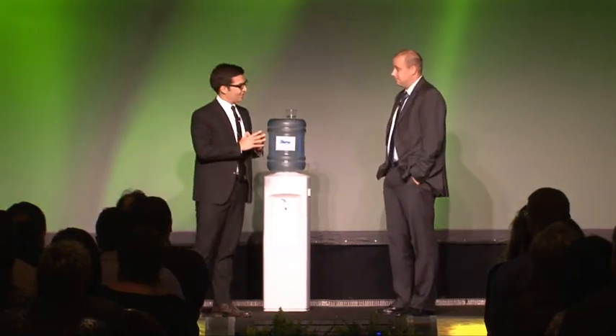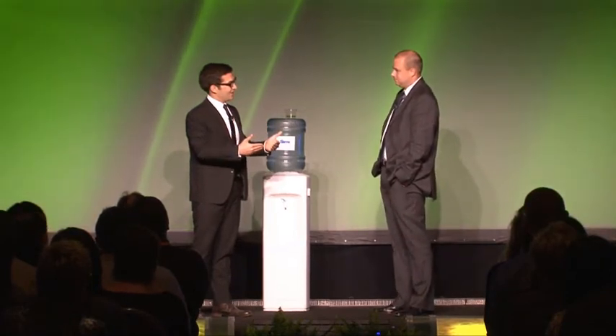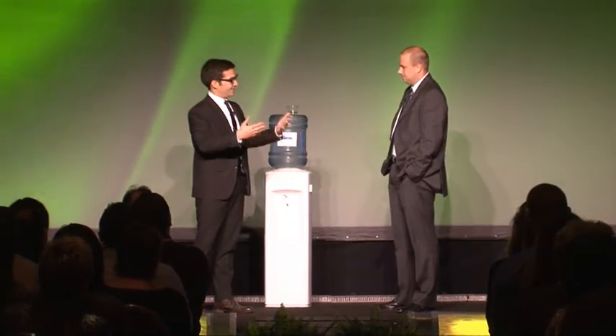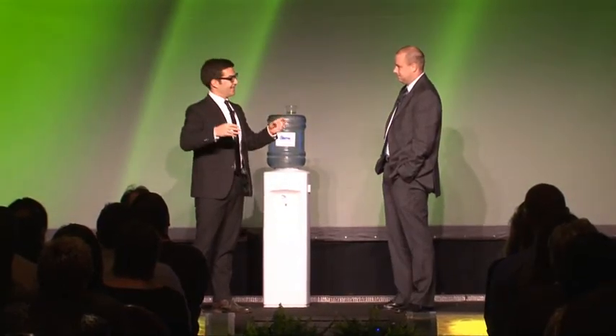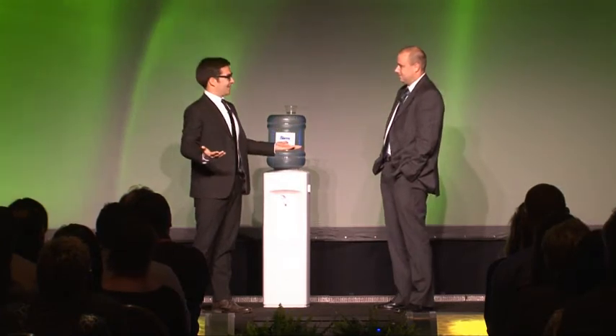I was on the third floor earlier. I saw a white tiger going into one of the development rooms. I know the developers are a little eccentric and we're supposed to be okay with that, but come on. This is Laserfiche, right? It's not Las Vegas.